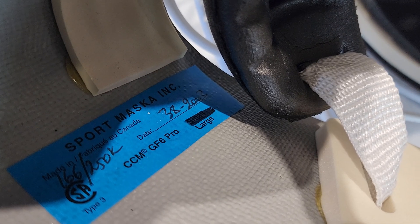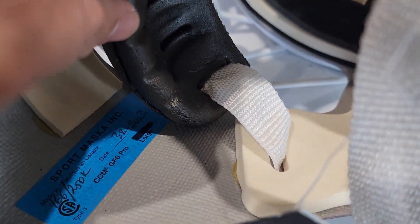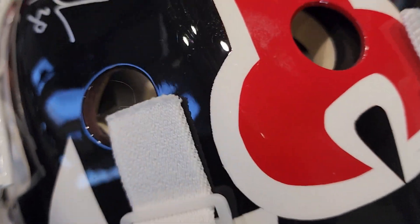Size large, CCM GF6 Pro. I'm not sure what happened with Sports Mask — were they acquired by CCM? And was the same true for Heaton — was Heaton acquired by CCM? That's why you have all these logos here. Somebody should let me know.